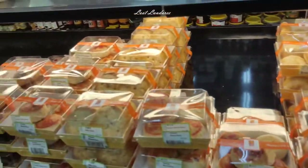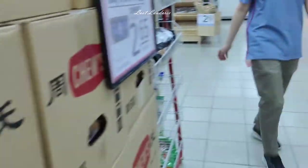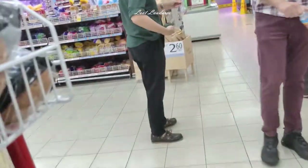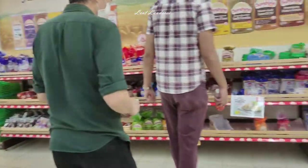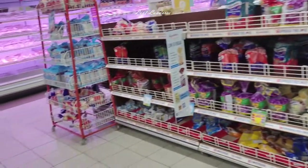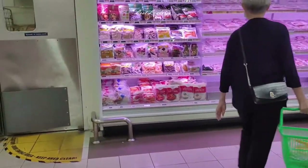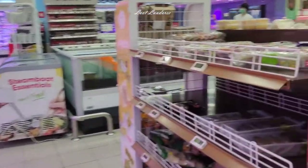These are the freshly baked in-house goods. And then more breads. This is the cheese area — they have a lot of variety of cheese to choose from. And these are breads — small breads and cakes from brands like Gardenia. Not those they bake themselves; that was the previous area.